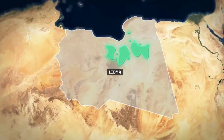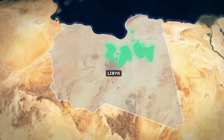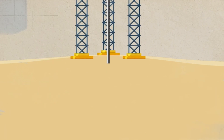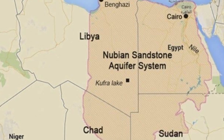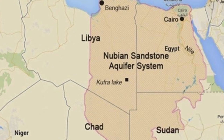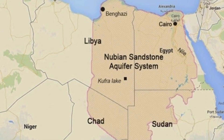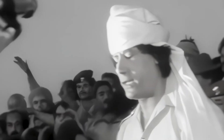Luckily, it was around this same time that a breakthrough would come. Several geological surveys were conducted in Libya's desert region, and in one of these surveys, large and ancient underground water sources were discovered. These water sources are known as fossil aquifers, buried deep within the desert sand. The fossil aquifers were part of the Nubian Sandstone Aquifer System, one of the oldest and largest freshwater reserves on the planet. It was a discovery that birthed the idea of building the world's largest artificial river to solve Libya's long-standing water crisis.